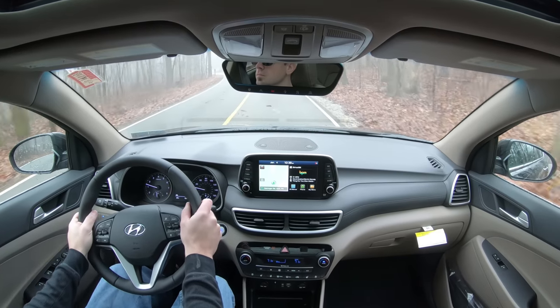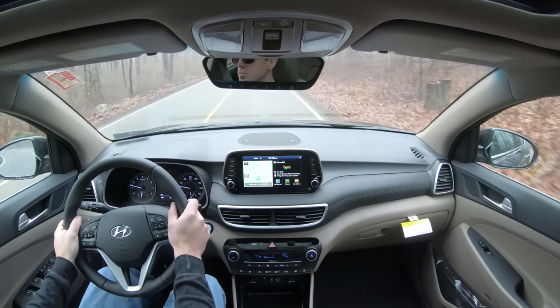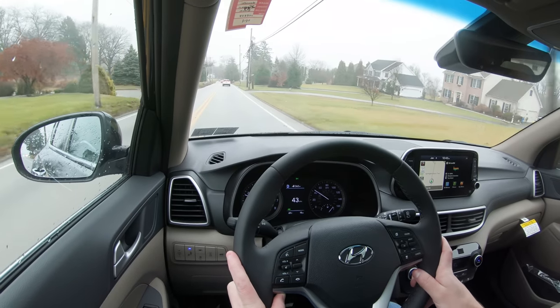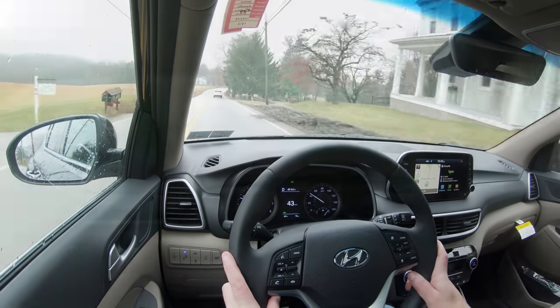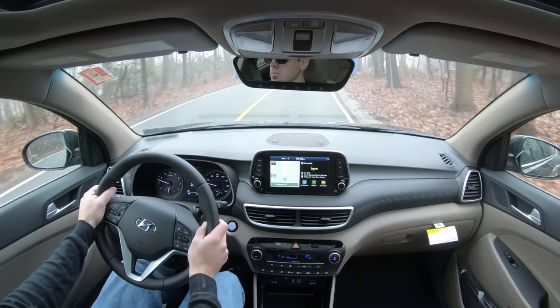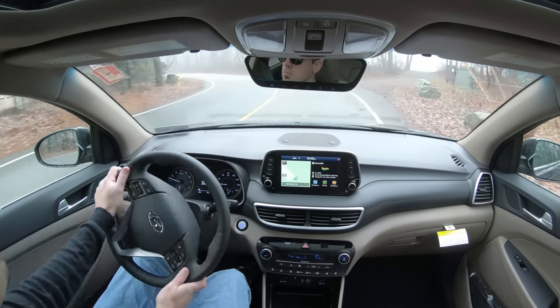I actually like the steering feel in Sport mode — it has a heavier weight to it. If that's not your thing, just switch out of Sport mode for a looser feel. I appreciate that Hyundai adjusts the steering feel by driving mode. Cabin noise has been perfectly fine, with no exterior sounds intruding. Visibility is great too — the headrests aren't a hindrance. Worth noting: rain-sensing windshield wipers come standard on the Ultimate trim level we have today.